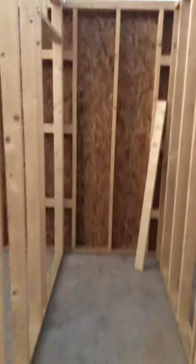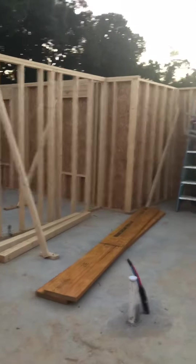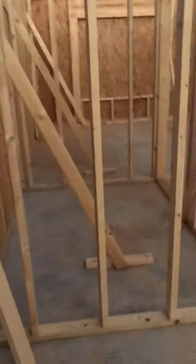The steps go up and then back around on the second level. And then here's the living room over there, will be the kitchen, back there the dining room. Right here are some of the downstairs windows.